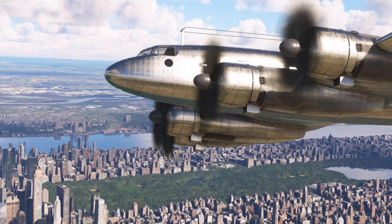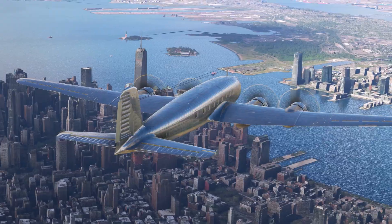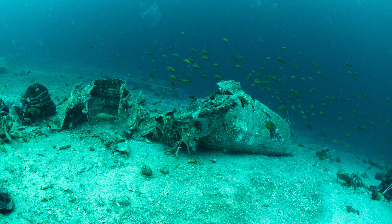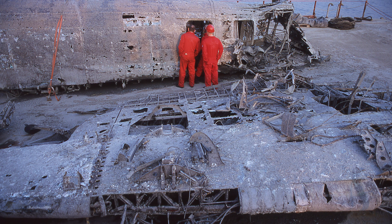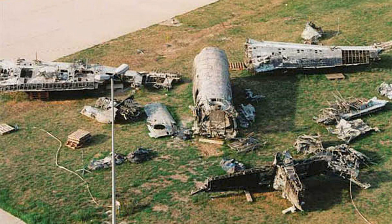In 1999, a FW200 C3 was raised in Norway, near the Trondheimfjord, from a depth of 60 meters. Back in February 1942, the aircraft had encountered technical problems, made a water landing, and ultimately sank — though the crew survived. Unfortunately, during the rescue operation in 1999, the wreck burst into 100,000 pieces.